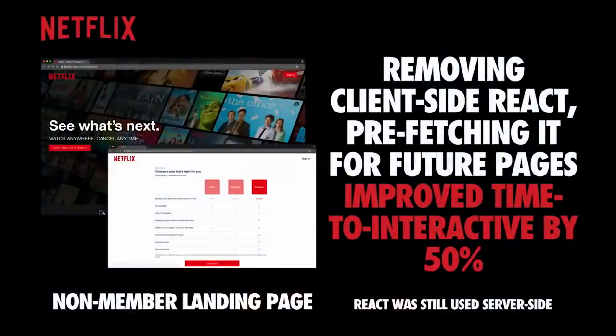Looking at production examples, I was talking to the Netflix team last week. When users landed on Netflix.com, they had a non-member landing page flow to optimize. They were initially using React on both the server side and client side, but wanted to improve time to interactive. They ended up dropping React just for the client-side portion — still using it server-side — and prefetched it for subsequent navigations. This improved their time to interactive by 50%, which meant users could sign up more quickly.